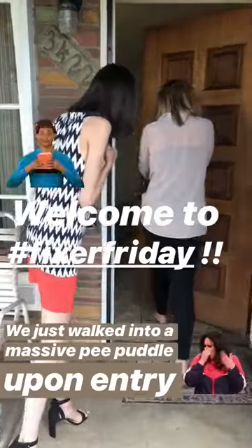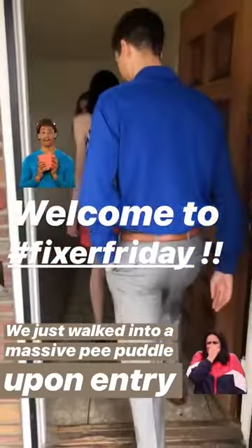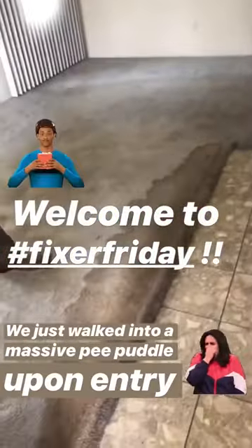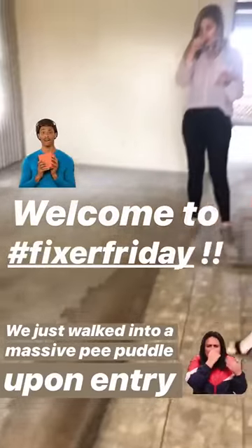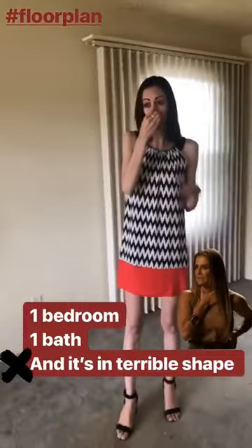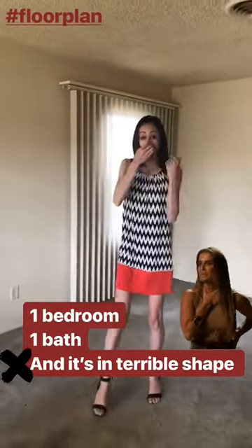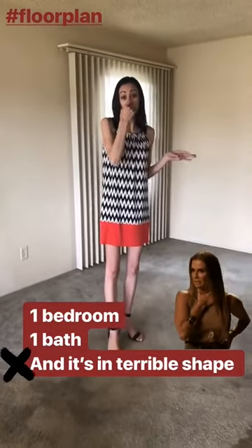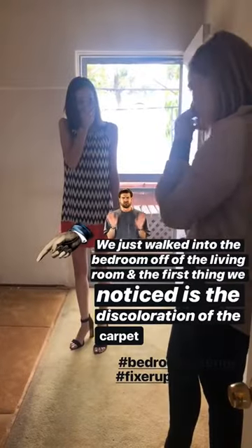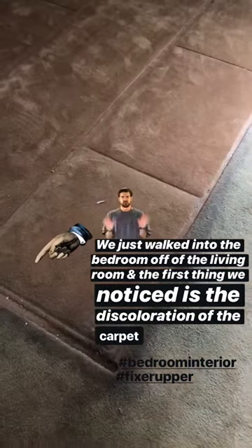Alright, we're in — oh right away I think it's a pee puddle, oh no. This floor plan has a very similar floor plan to every home in this neighborhood, it's very signature, very characteristic of Redwood Village. But this is really gnarly — it's a one bedroom, one bath in terrible shape. What color is this even supposed to be?